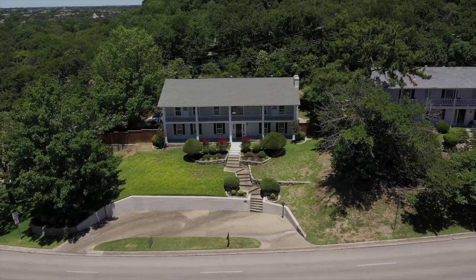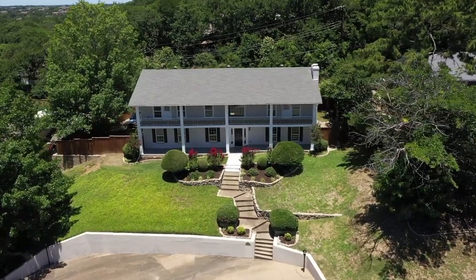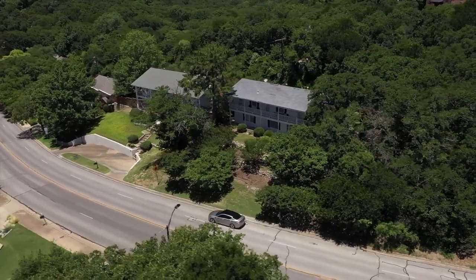This is a closer look at the two-story colonial-style house at 2405 Westwood Drive in Arlington, Texas. This house sits nestled on a sloping hill surrounded by beautiful trees.